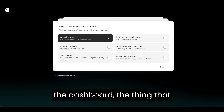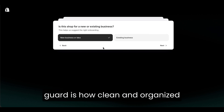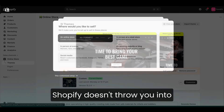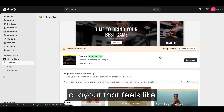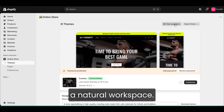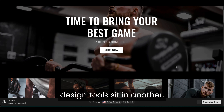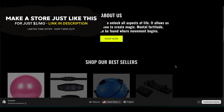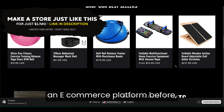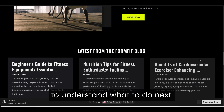When you first land inside the dashboard, the thing that catches most people off guard is how clean and organized everything feels. Shopify doesn't throw you into a complicated mess of settings. Instead, it gives you a layout that feels like a natural workspace. Products sit in one place, your design tools sit in another, and your analytics are right where you'd expect them. Even if you've never touched an e-commerce platform before, the structure makes it surprisingly easy to understand what to do next.